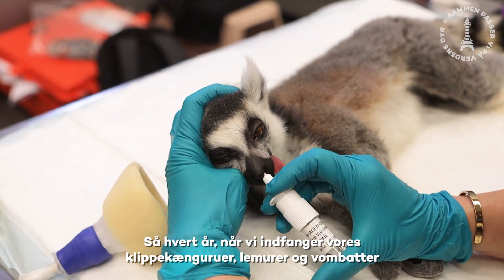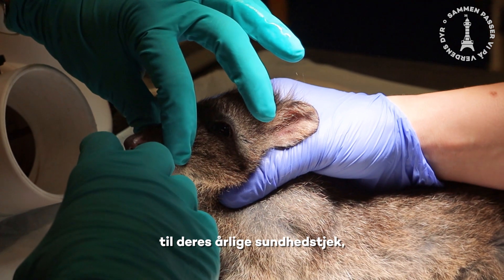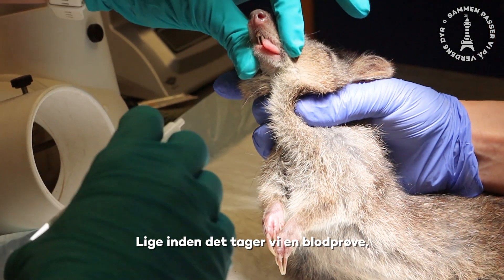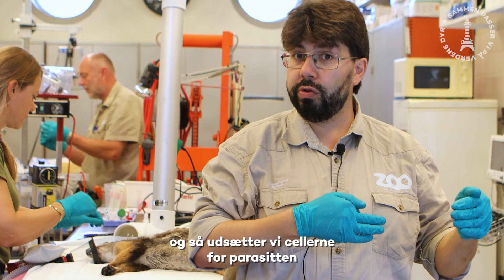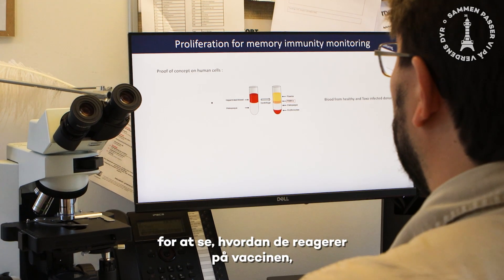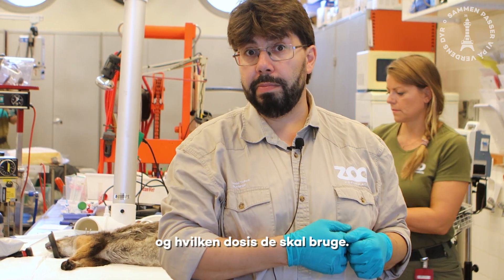Every year when we're catching up our lemurs, wallabies, or wombats for a health check, they get a little vaccine that goes right into their nose. Right before that, we take some blood, separate the cells, and then expose those cells to the agent to see how they react to the vaccine — and therefore how often we need to vaccinate these animals and what dose they're supposed to get.